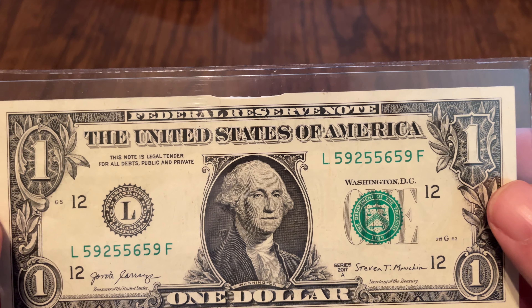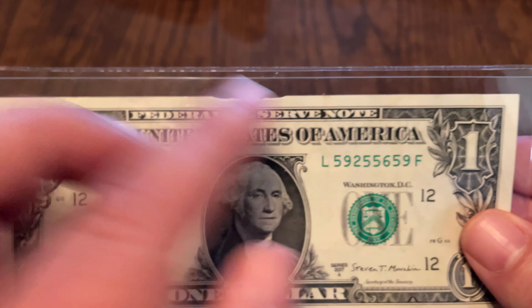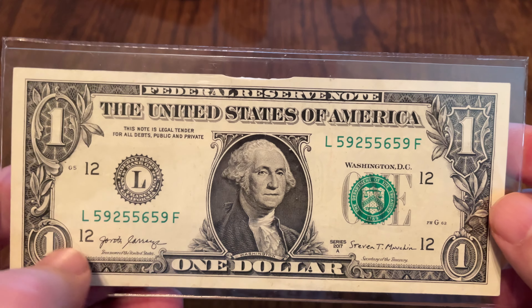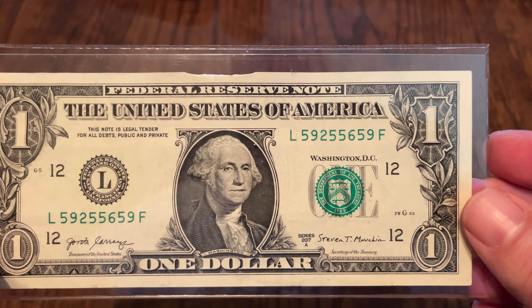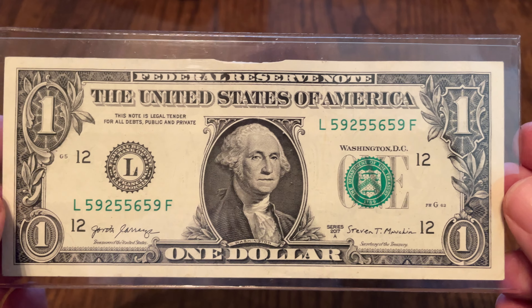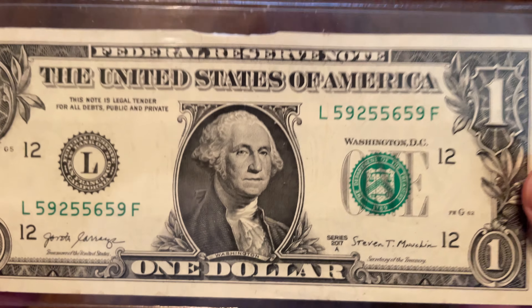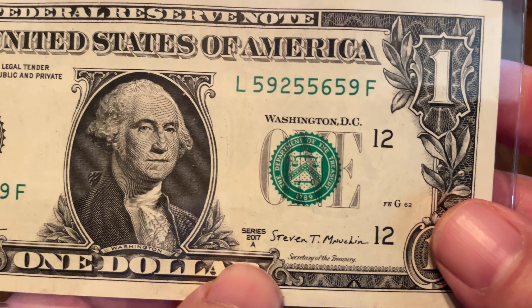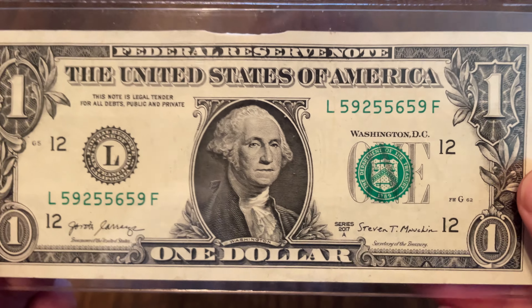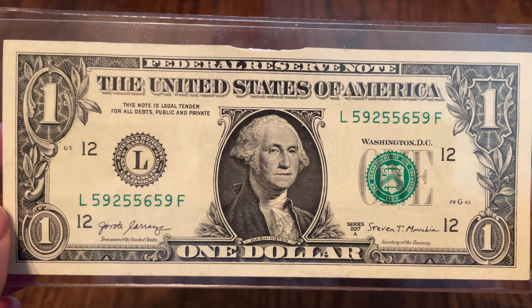Number two is when you combine all of these rarities. Adding in the pair of fives and all other factors, we end up with a note that is not just one in 100 million — it is unique. And not only is this number one in 100 million, it's also from the series 2017A. So even if you were to find this serial number on a 2013, a 2017, or a 2021 note, there's only one from the 2017A series. Of all the notes ever produced, that is how rare this is.